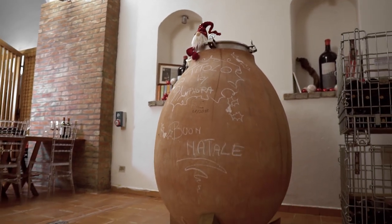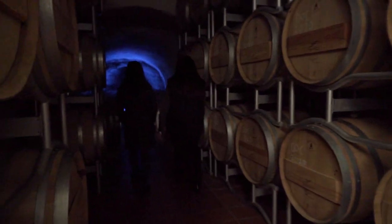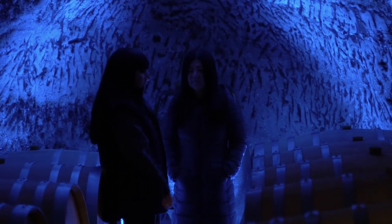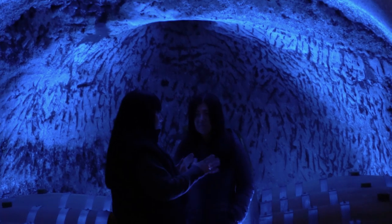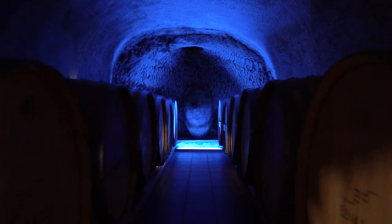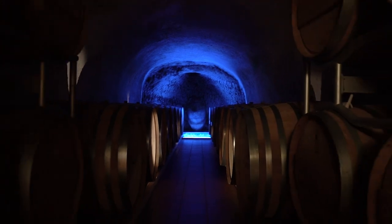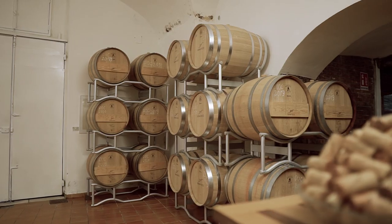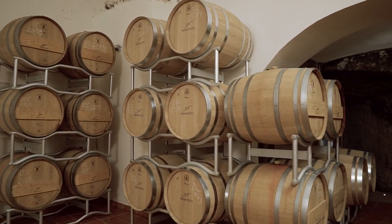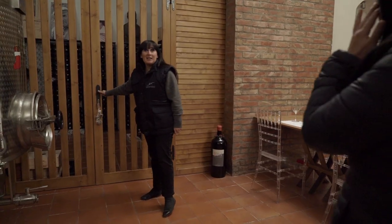Here we have the tonneaux, and this is where our Titolo ages for one year. We use both the barrique and the tonneau. The tonneau is 500 litres — I did an experiment with 300 litres and 500 litres and decided to use only 500 litres. For this barrel I have a special barrel, a little thicker than a normal 200-litre barrel, with slightly thicker wood.